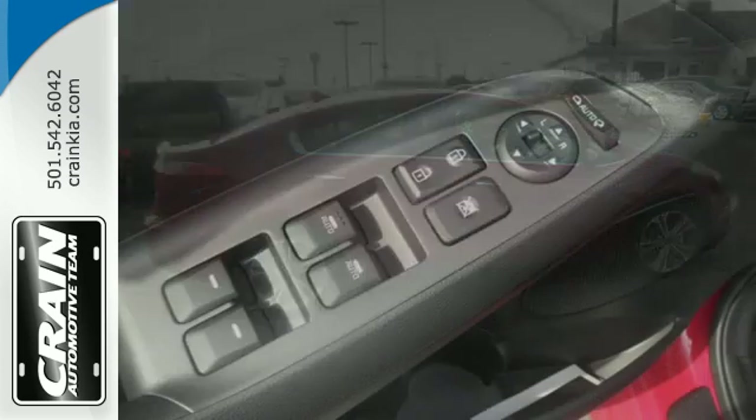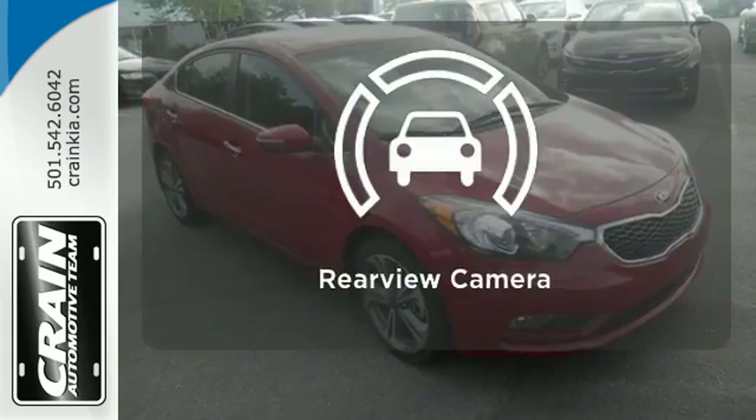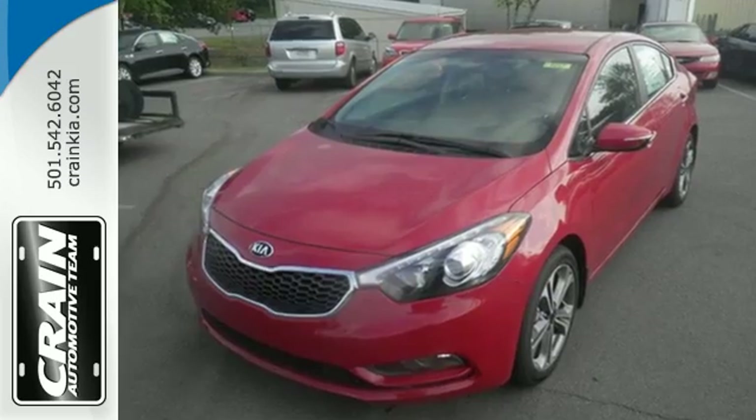You and your passengers' safety is a top priority as evidenced by this vehicle's stability and traction control and hill start assist. Hindsight is 20-20 with the backup camera. See this refined and comfortable Forte today when you come in for a test drive.